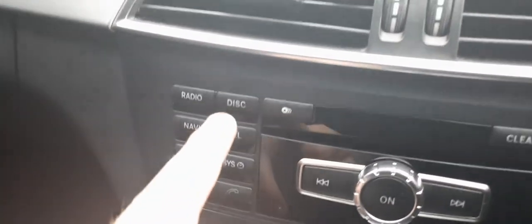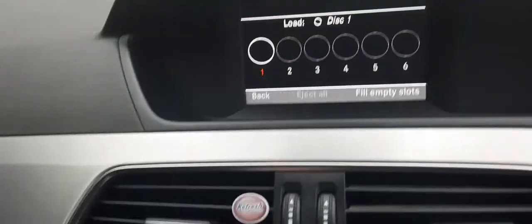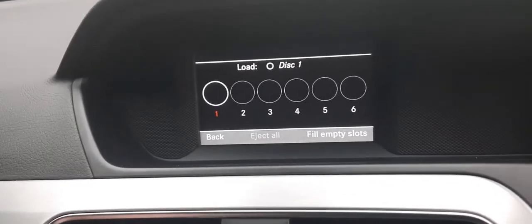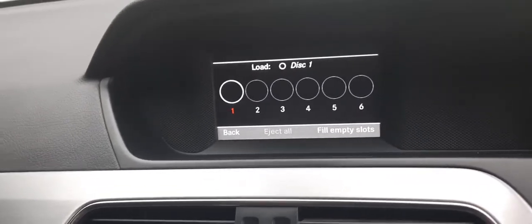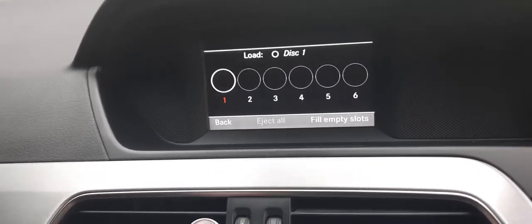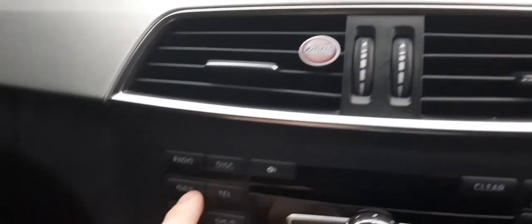Over here you can load CDs — you can click that button and load up to six CDs. There are six CD slots in here, so any music you want to play, you can put all six on there. It's absolutely perfect. You rarely get this much control over your sound system in a car, but in a C220 it's expected — they just throw it in because they can.